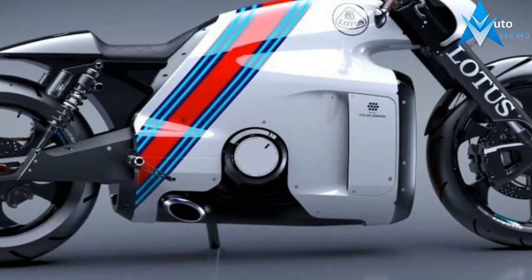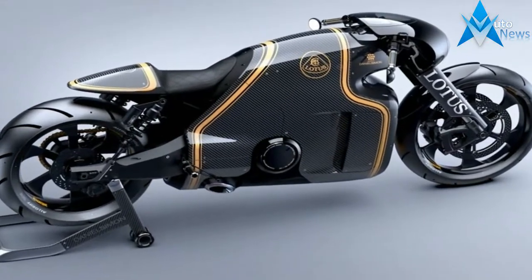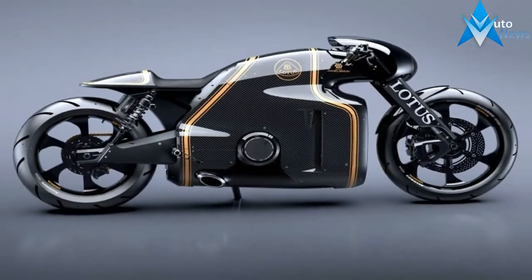you're riding the full production version of the Lotus C-01. No one, no matter how many Ferraris they own, can stop themselves gawking at one of the craziest-looking bikes ever built. Long, low and clothed in outrageous carbon-fiber bodywork, the C-01 trumps everything else on the road.